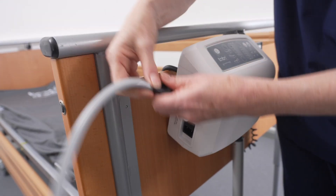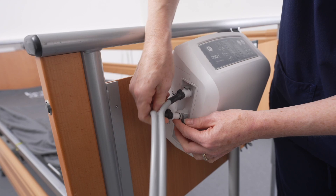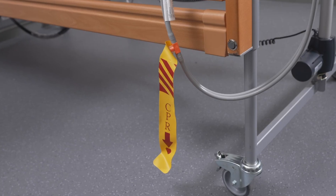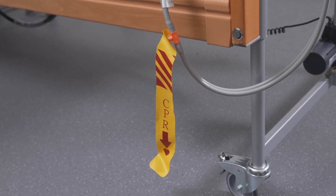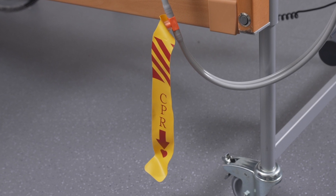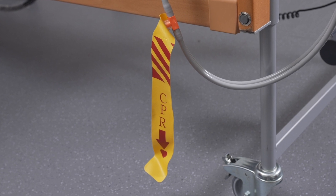Connect the grey inflation hoses to the control unit, connecting black to black. Check the CPR deflation valves are securely in place. In an emergency, using the CPR deflation valve allows for rapid system deflation by firmly pulling the yellow tab.